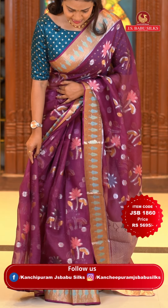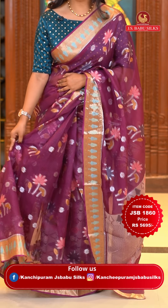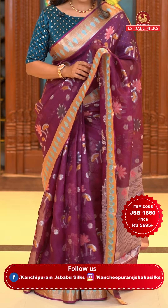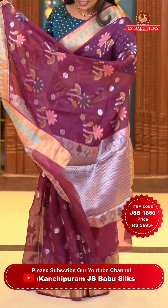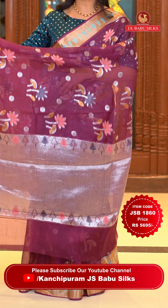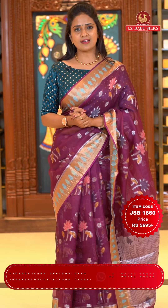This is a lovely wine color saree. All over the body, there is zari and sparkle zari fabric thread with floral butas and floral motifs — a very lovely design. The border is self-colored and gold zari woven with floral patterns with saffron color fabric thread. The pallu is completely silver zari woven with floral patterns.